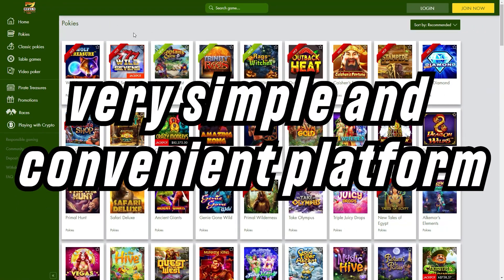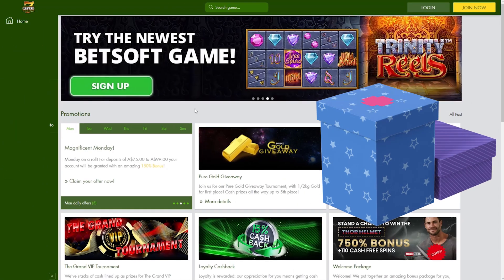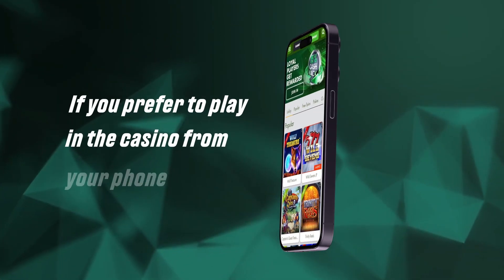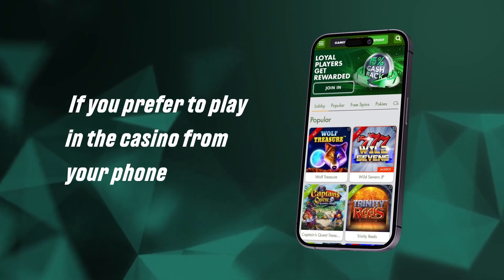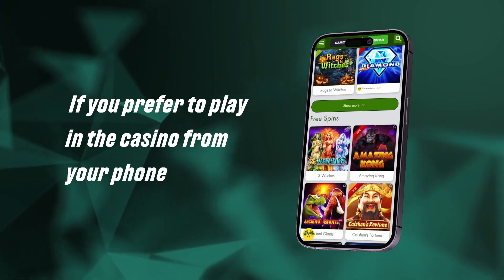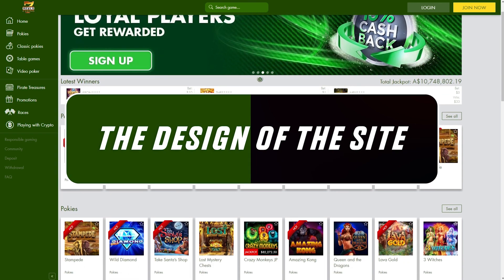A very simple and convenient platform is ideal for both beginners and experienced players. For new gamblers, there is an impressive welcome package consisting of three bonuses. If you prefer to play in the casino from your phone, then thanks to the mobile version of Seven Reels Casino, this desire will be quite feasible. The design of the site is quite simple, but at the same time stylish and modern.